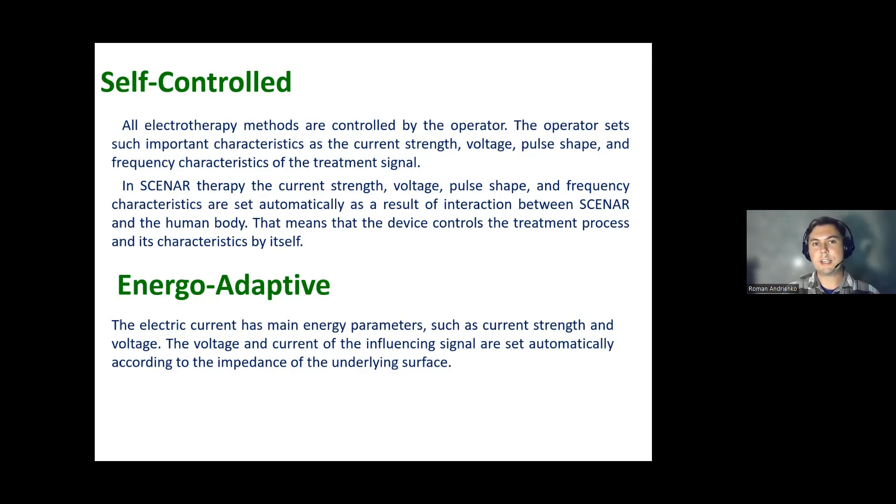What does 'self-controlled' mean? In all other electric therapies, the signal is controlled by the operator — someone manually sets voltage, pulse shape, current strength, frequency, and other characteristics. Scanner is a smart device: it uses feedback from the patient's body, using physical parameters such as skin electrical capacitance and others to do all this work automatically. It is self-controlled, doesn't involve the operator as much, and can adjust its own signal to deliver better results.